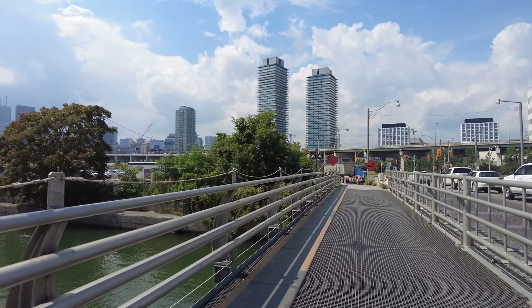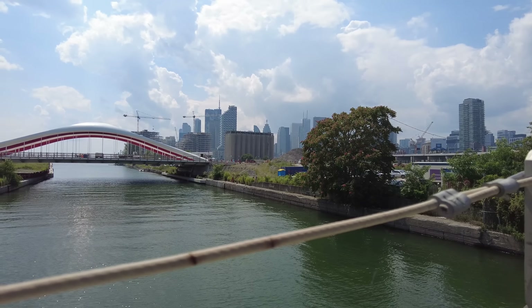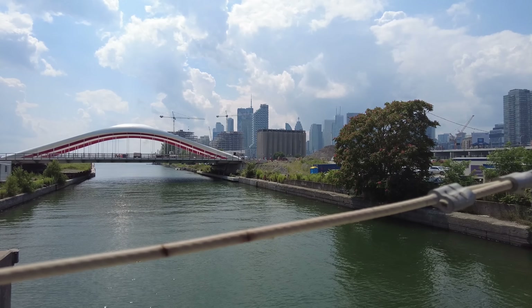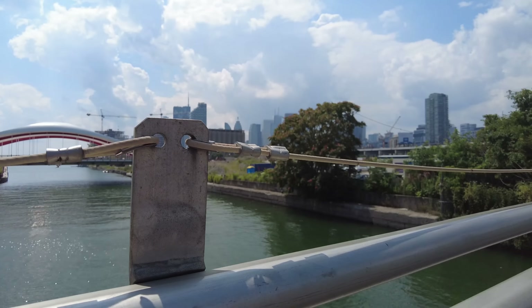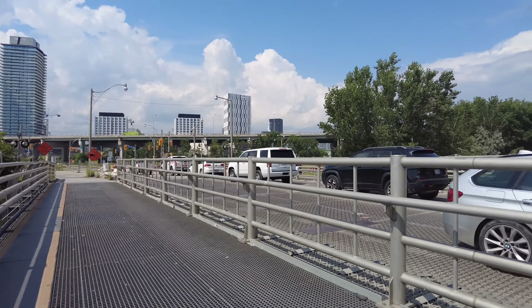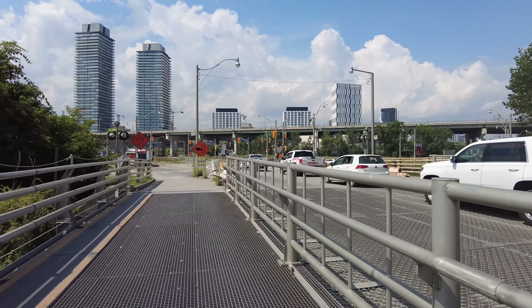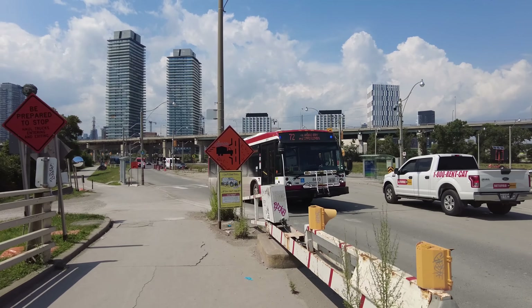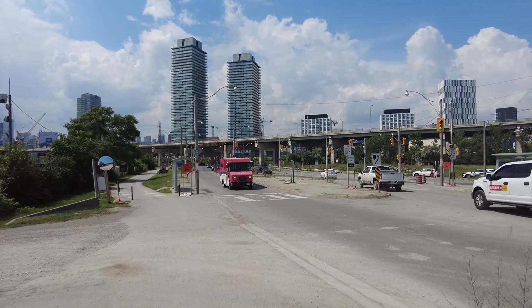There you can see those two bridges we saw earlier straight ahead. They were floated in from Halifax — that's where they were assembled — although the arches were actually done in Rotterdam, relying on some Dutch expertise. There's the 72 Pape bus that would normally make its way along Commissioners.